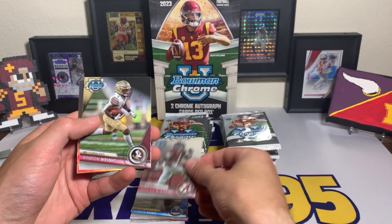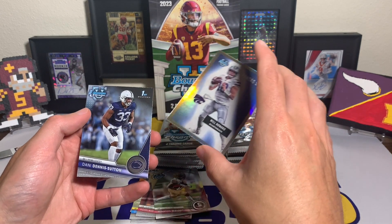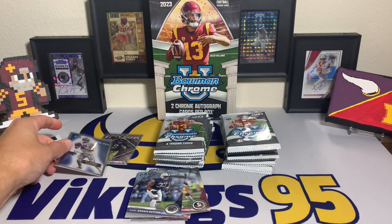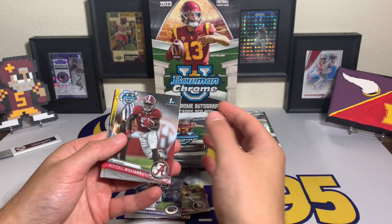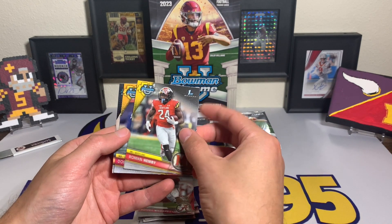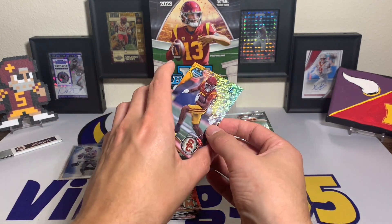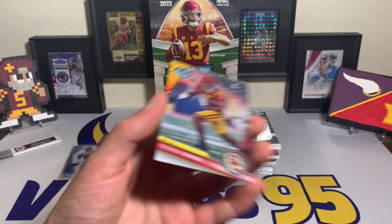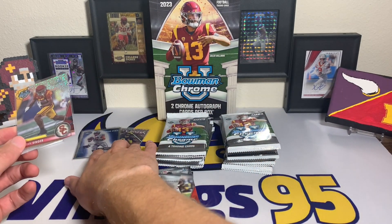Cool Aid McKinstry — what a cool name. Winston Wright from Florida State, Will Howard from K-State, and Danny Dennis Sutton. Will Howard is a nice refractor. Without the odds on the pack I can't remember the exact parallels off the top of my head. Roydell Williams, Roman Hemby — feels like they're just doing colors. A Dorian Singer with shimmer action and an Xavier Worthy. Cool looking shimmer card.